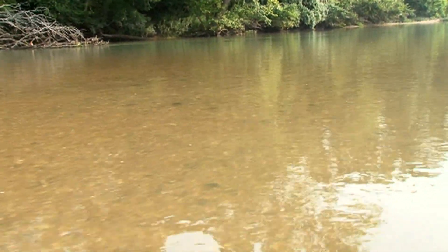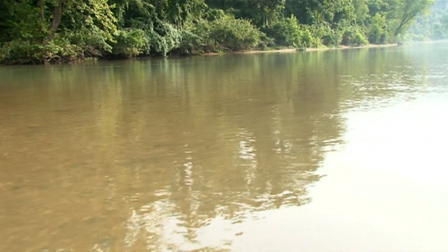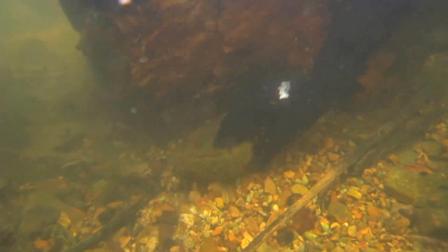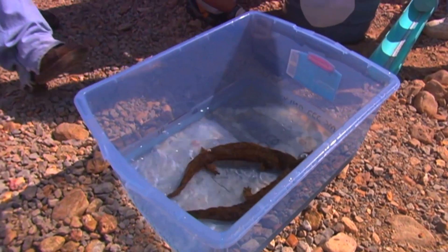The Missouri Conservation Department's state herpetologist has been working on this for more than 20 years. Ten, 15 years ago, I would have thought the future was not very good for this species. Here's how it started. Hellbenders, whose population was getting dangerously low, were captured — males and females — in their Ozark streams and brought to the zoo.